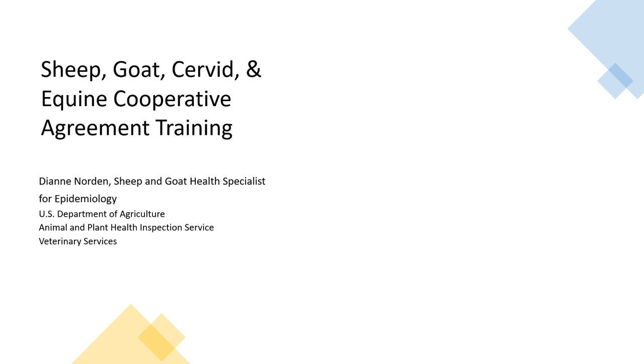This is Dr. Diane Norton with the Sheep and Goat Health Team. In this presentation, I will cover suggested activities and reporting requirements for the following three goals: Sheep and Goat Surveillance, Sheep and Goat Scrapie and Equine Education and Outreach, and Sheep and Goat Scrapie and Equine Preparedness and Response.